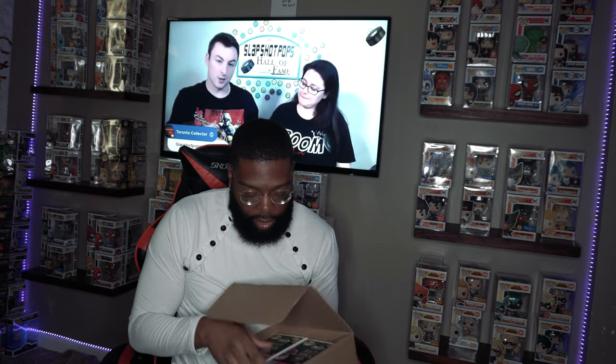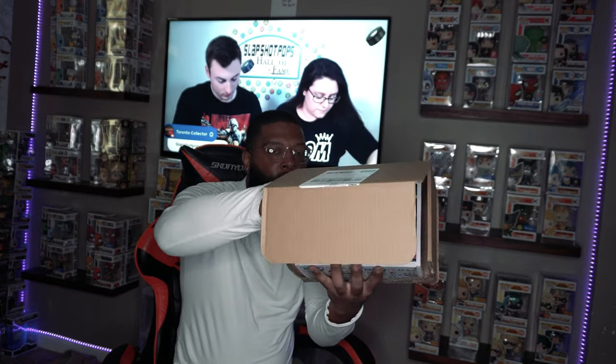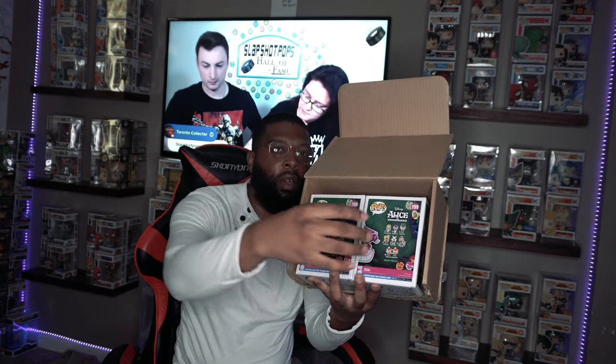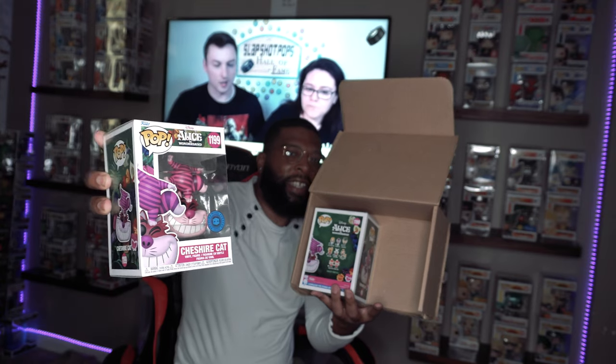Let me pop it off and see. I think that's the back — yes, it's the back, and it is the Cheshire Cat. They kind of just packaged it without bubble wrap or anything like that, but it doesn't look damaged. I wonder if the chase had a specific kind of box — I don't think it did, but it's kind of giving it away. So let's start with the first box on my left. It doesn't look like it's a chase, it looks like it's just the standard one.